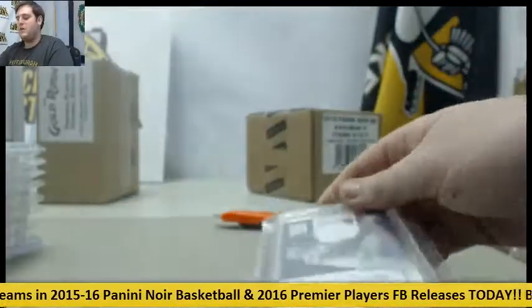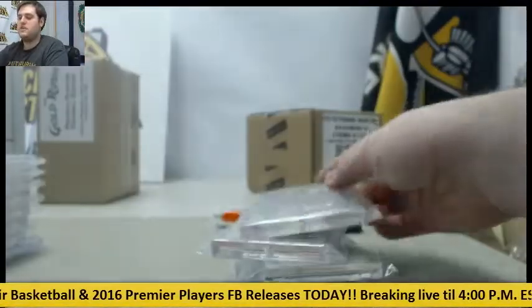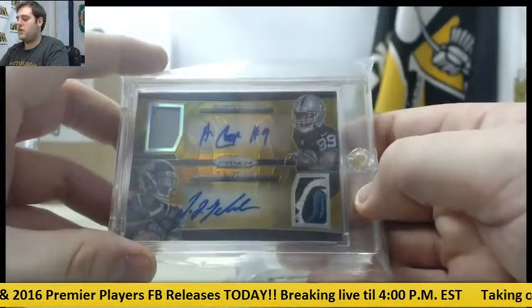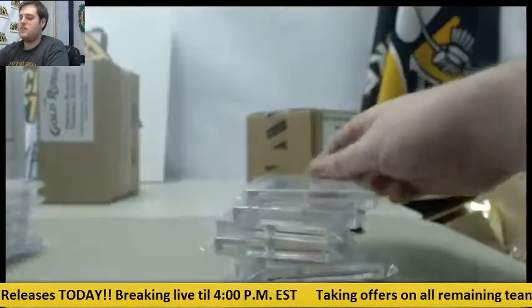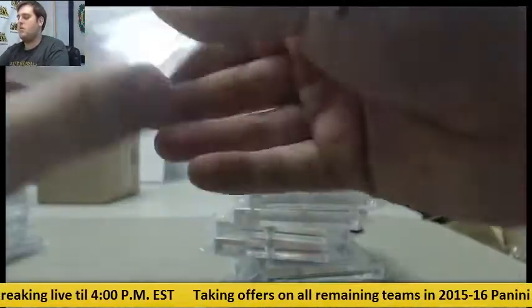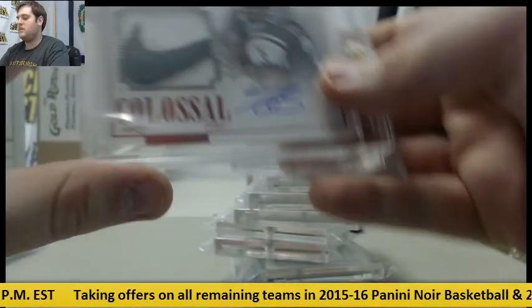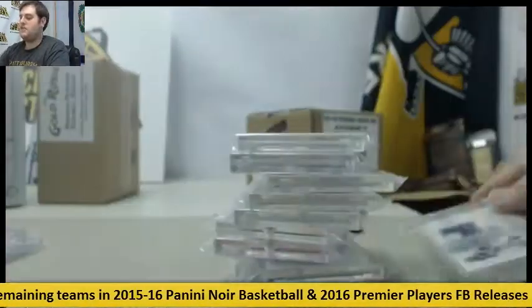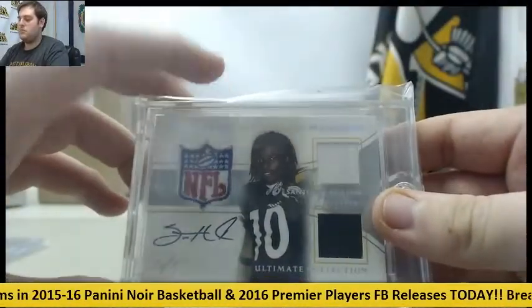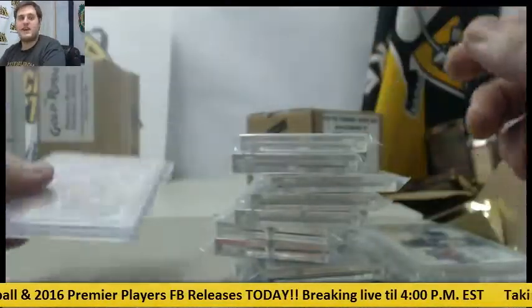Recap: Rookie patch auto Odell Beckham, out of three rookie cap Bridgewater, 101 Foster and Johnson, dual patch auto Cooper and Yeldon, 101 Reggie Wayne laundry tag auto, rookie patch auto Kelvin Benjamin, 101 Aikman, 102 Taj Boyd rookie patch, Adrian Peterson rookie patch auto, 101 Santonio Holmes NFL Shield dual jersey, and a 1982 Joe Montana. Really nice case.